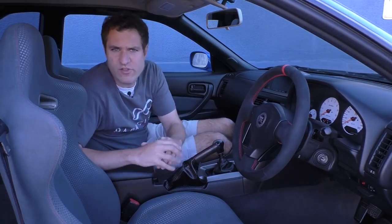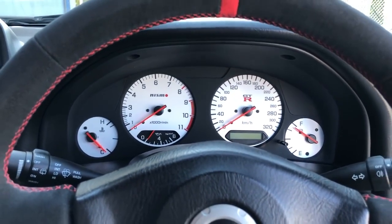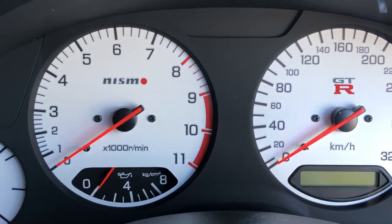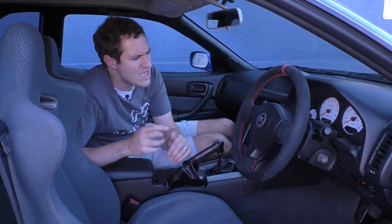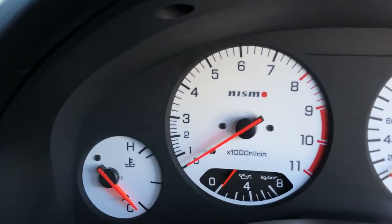The center screen isn't the only interesting thing about the interior. The gauge cluster in this car is a Nismo accessory — Nissan's in-house tuning company — dealer installed when purchased. The tachometer goes all the way up to 11,000 RPM, although the owner says the fuel cutoff is at 8,000. To fit 11,000 RPM on the dial, they had to make 0 through 3,000 RPM especially tiny. I guess you shouldn't care about that anyway — why are you driving at 3,000 RPM?